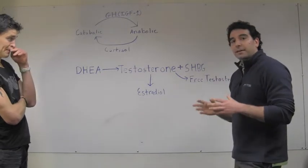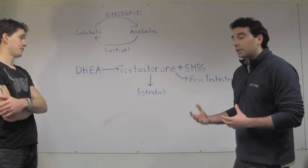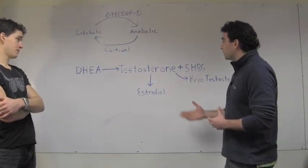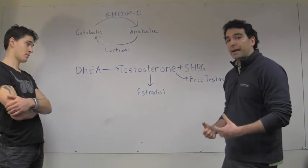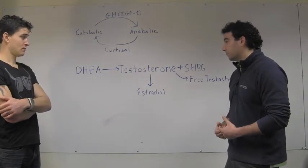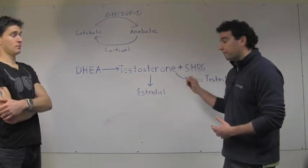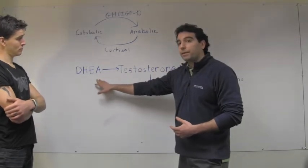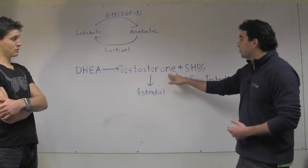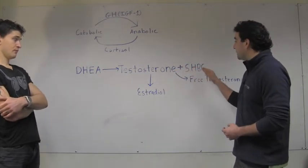The anabolic state that athletes are trying to achieve is primarily driven by certain anabolic hormones. The most well-known of these is testosterone, which helps build muscle and burn fat and improve overall fitness and athletic performance. But testosterone in isolation doesn't tell you everything. Testosterone is formed from a precursor called DHEA, and testosterone itself is usually bound to something called sex hormone binding globulin, or SHBG.